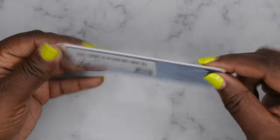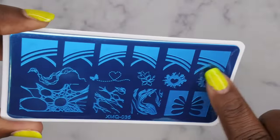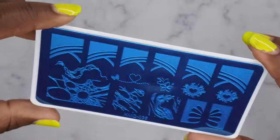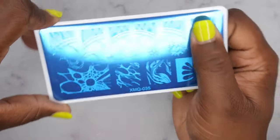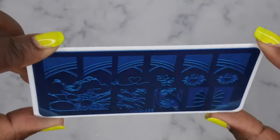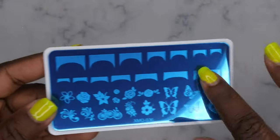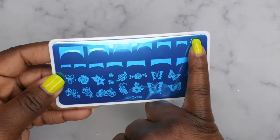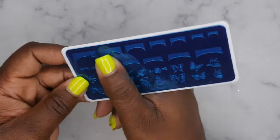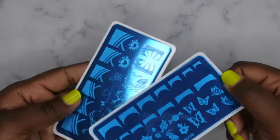I also picked up some stamping plates for french tips — I saw these on Just Nikki's channel and thought they were really cute. They come with different widths: wider ones and more narrow ones, so you can fit any finger including the thumb. I got two plates — the second one has butterflies and roses on the back and also includes different french tip sizes for every finger. Great for stamping french tip nail designs.